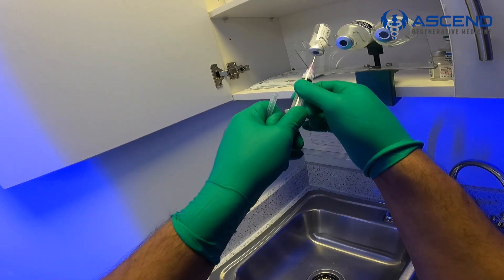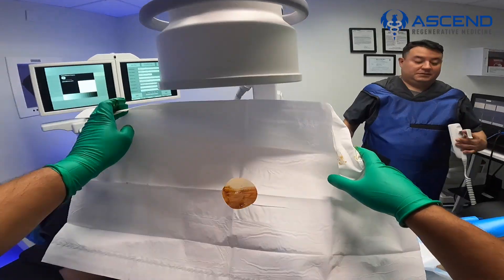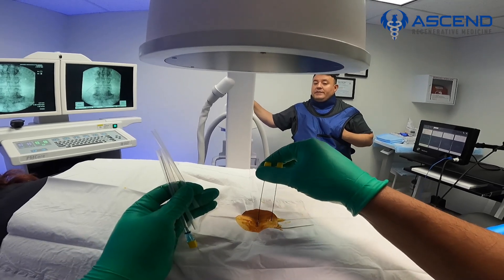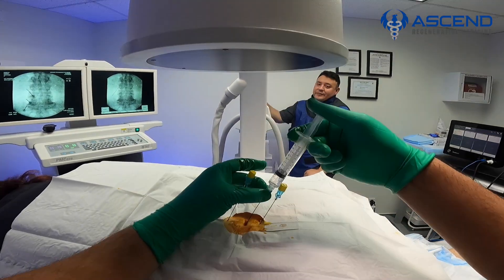Hi, this is Dr. Manish Mammon, and today we'll be performing a lumbar radio frequency ablation. Radio frequency ablation is a treatment — it is not an epidural — it is a treatment specifically for people who have back pain. Back pain usually originates from the facet joints, also commonly known as back arthritis.